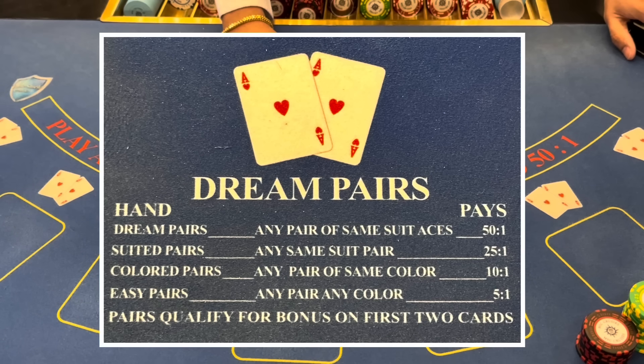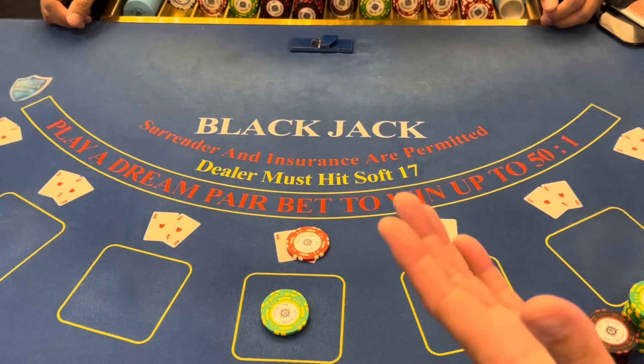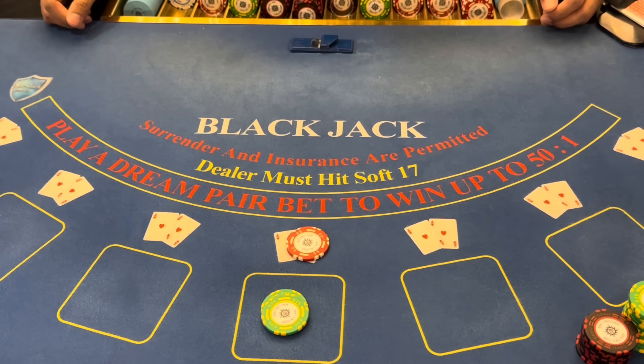Let's go ahead and quickly show the dream pair payouts. So we want the same suit of aces for 50 to 1, and then you can see there on your screen the other payouts for the same suit pair and same color off-suit pair.